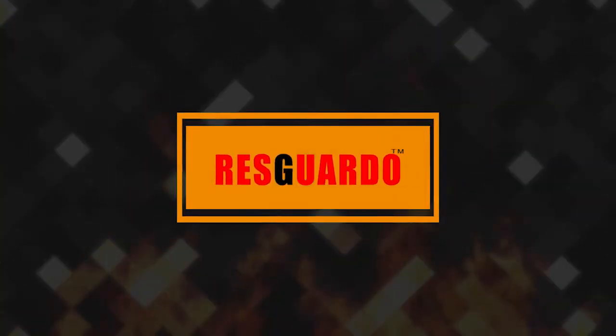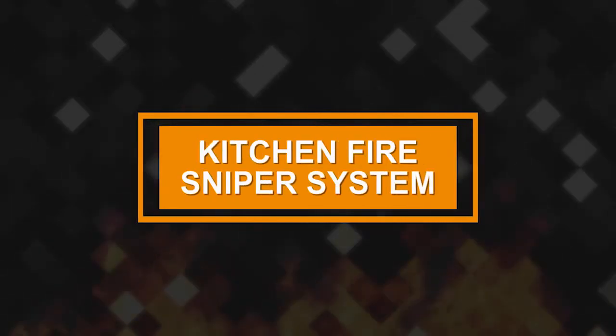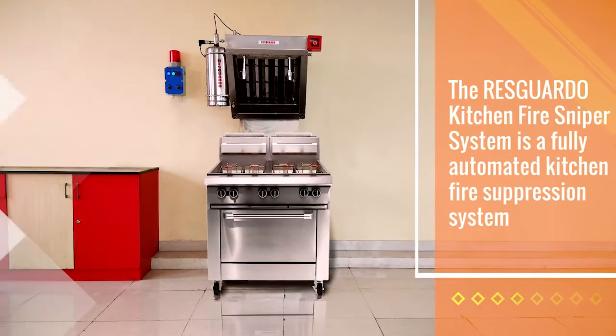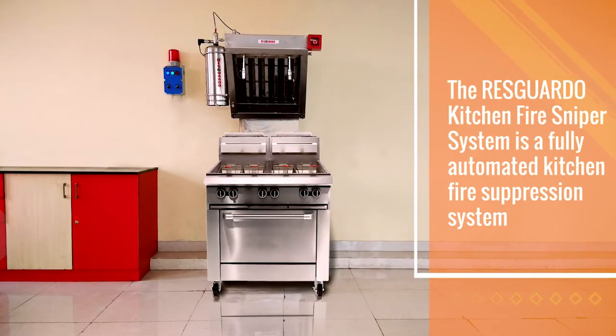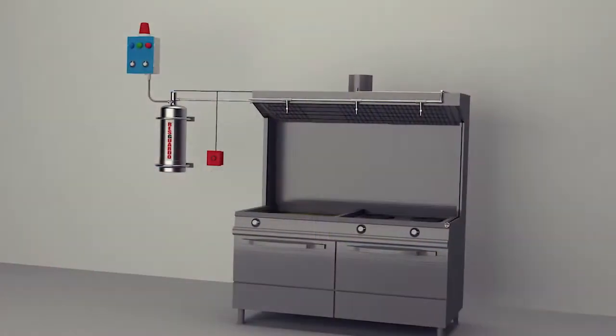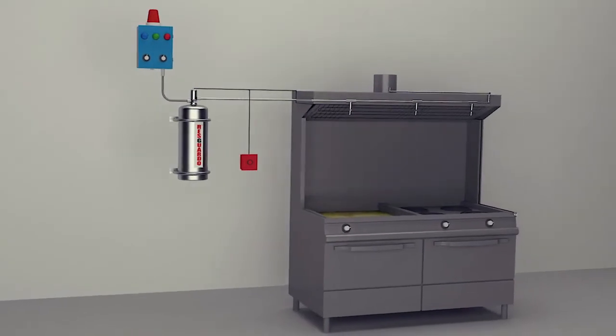Introducing the ResGado Kitchen Fire Sniper System — a fully automated kitchen fire suppression system with highly modernized and technically engineered mechanisms, integrated to produce one of the world's most effective kitchen fire suppression systems.